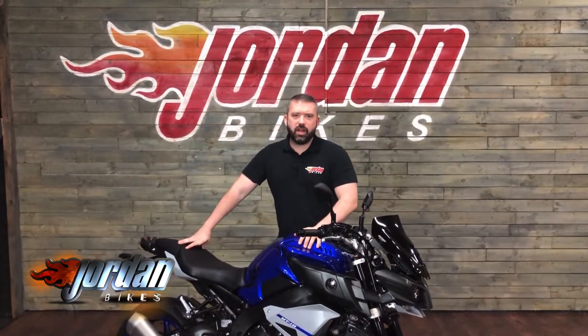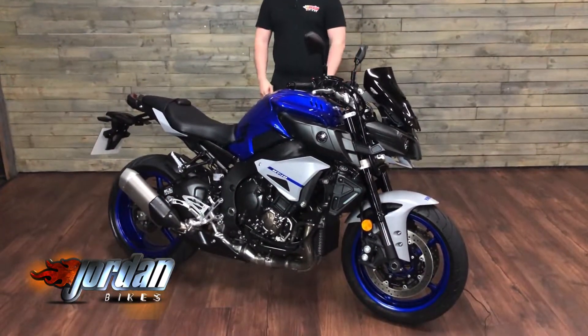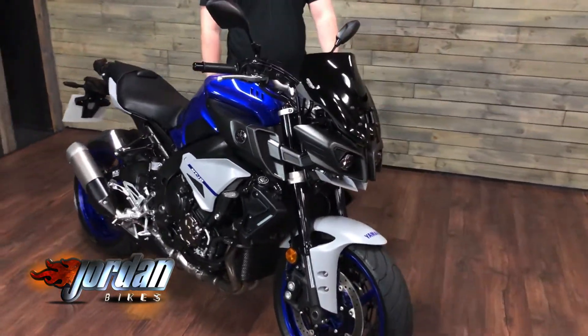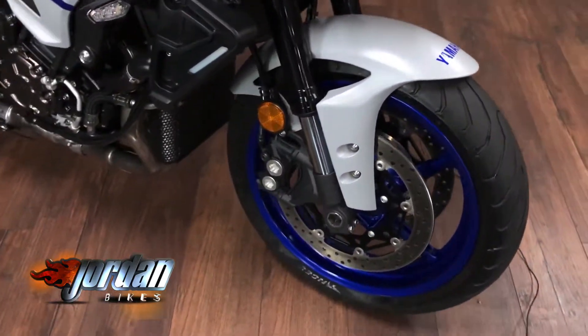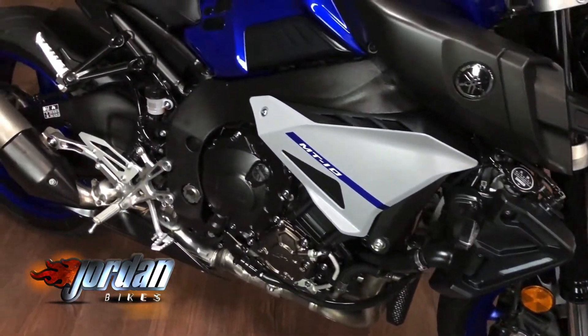Hey guys, it's Will at Jordan Bikes. Today we've got ourselves a Yamaha MT10, 2020, 69 plate — and a gorgeous color scheme. It has got the Yamaha blue with the gray going through there, it's a belter. With these you get the quick shifter, you get your power modes on there, traction control systems, and you get ABS.